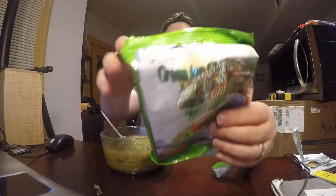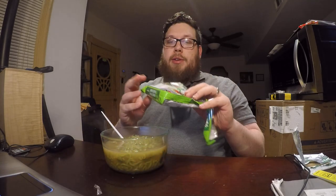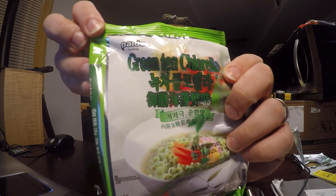Anyway, this review is for the Paldo brand green tea chlorella. It's kind of shiny — I don't know if you can see it there. Green tea chlorella.